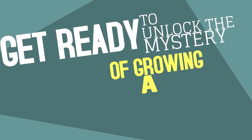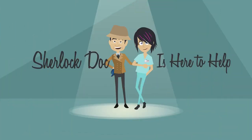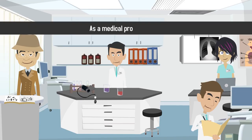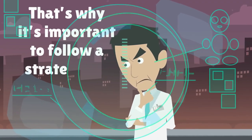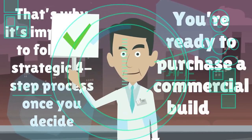Get ready to unlock the mystery of growing a thriving medical practice. Sherlock Doc is here to help! Buying a commercial building for your medical practice is a big undertaking. After all, as a medical professional, chances are you're not a commercial real estate expert. That's why it's important to follow a strategic four-step process once you decide you're ready to purchase a commercial building.